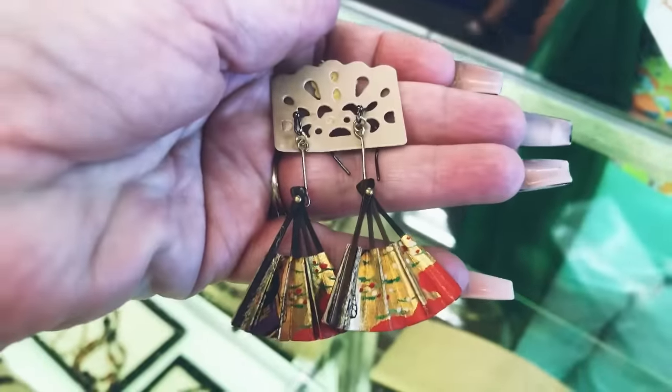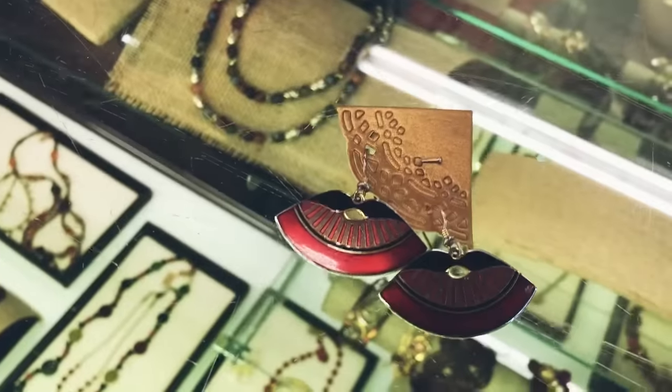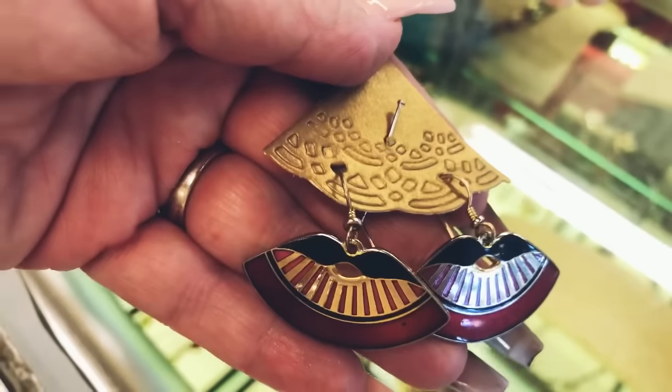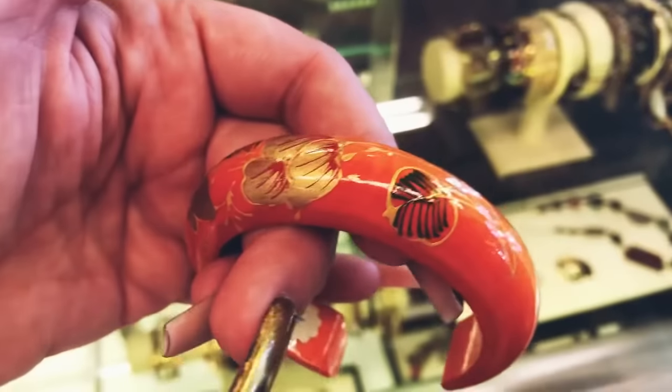Along with these beautiful fans — aren't these so cute? I think they are so worth picking up. I also found another gorgeous set of fans with a signature on the back for seven dollars, and then I also found this gorgeous bracelet.